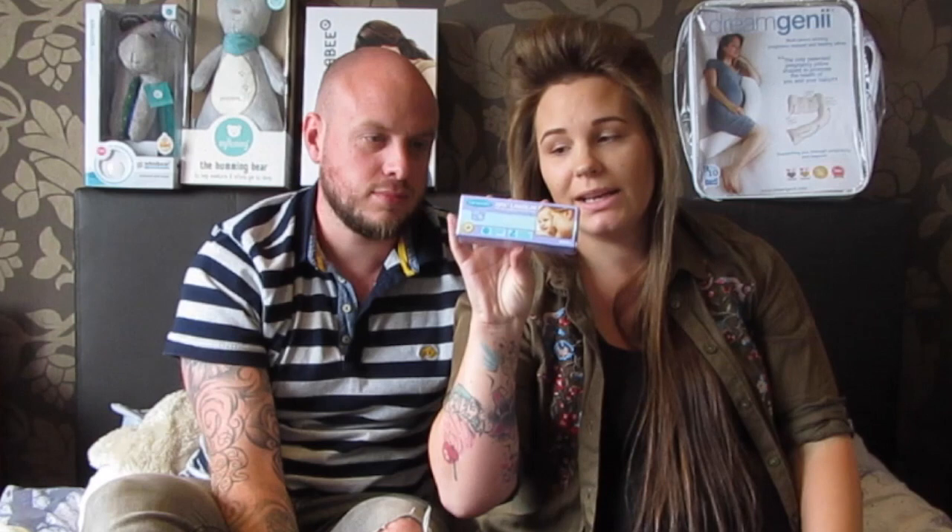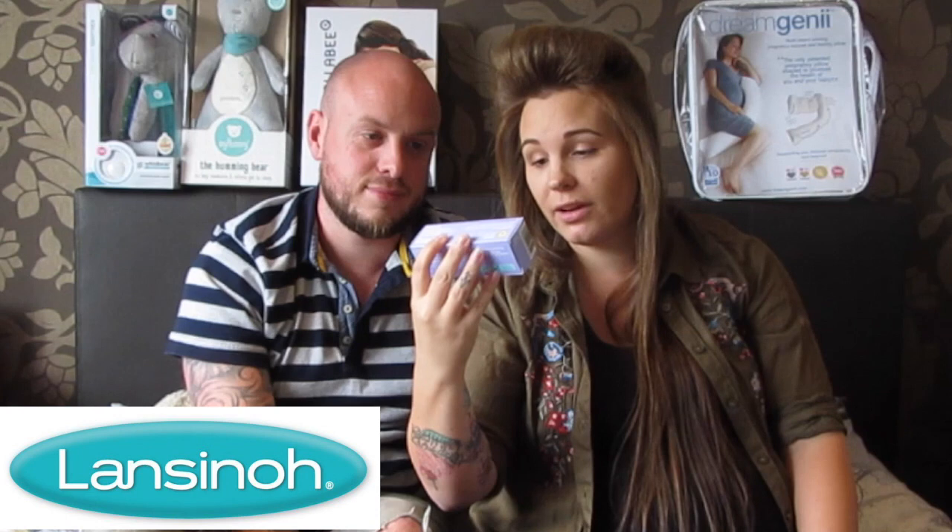Next is Lanolin Lansinoh nipple cream. Don't skimp on nipple cream — I've tried cheaper brands to save money and they don't work. This is the best stuff. If you struggle breastfeeding in those first few days with sore or cracked nipples, this stuff is the best. Also, both our babies had really bad dribble rash on their cheeks and people in the streets would comment on it. This stuff cleared it up straight away. Amazing.